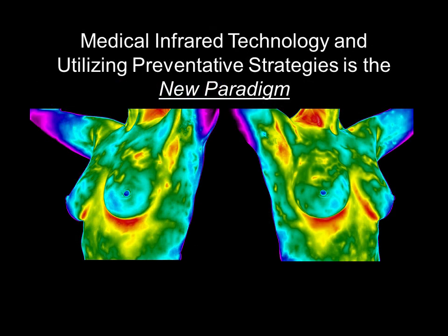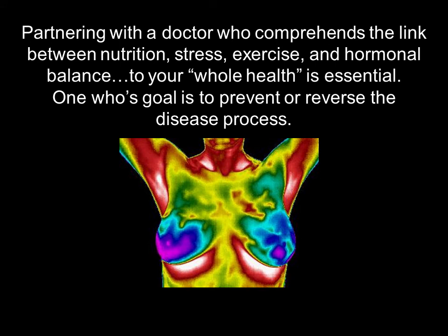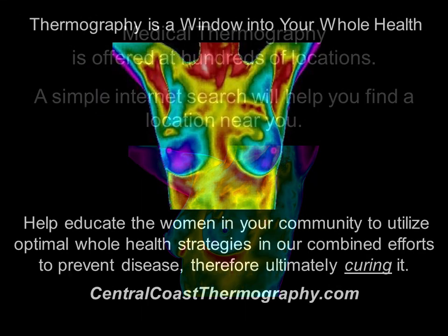I believe engaging in your whole health at an early age is the new paradigm. An essential part of the new paradigm is for young women to educate themselves on how to achieve optimal breast health. But regardless of age, utilizing breast thermography helps educate and empower women to be proactive. One of the many benefits of thermography is that it provides temperature data and imagery that the patient can easily comprehend. As logic dictates, it is up to you to take responsibility and actively engage in your whole health. Be well.